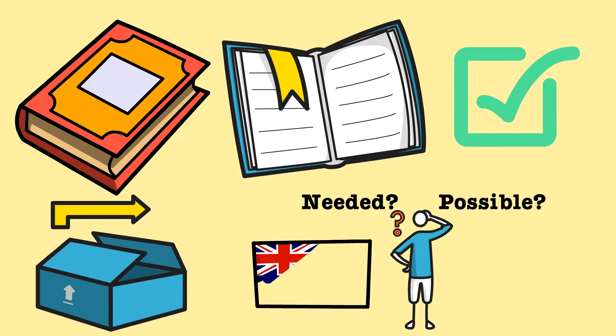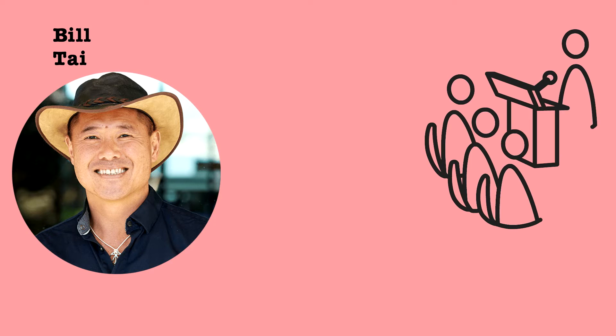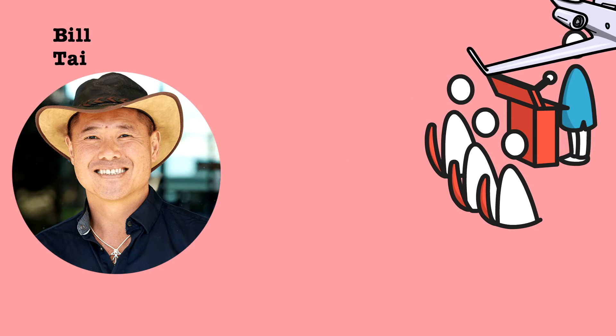The answer was yes to both, with the business growing and expanding internationally to New Zealand and even France. But the big break came in 2010 when Perkins met investor Bill Tai opportunistically when he came to Perth to judge a startup competition, who invited her to San Francisco to pitch her idea and connect her with his contacts.